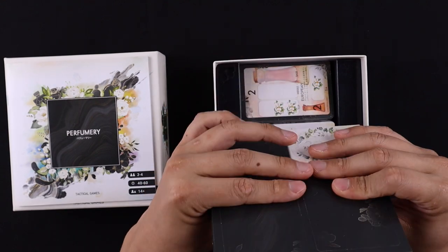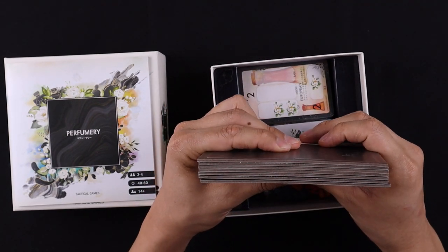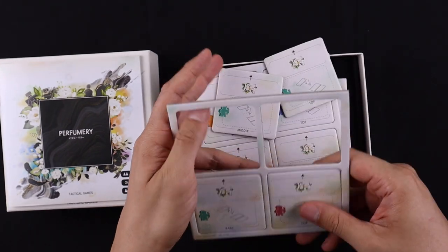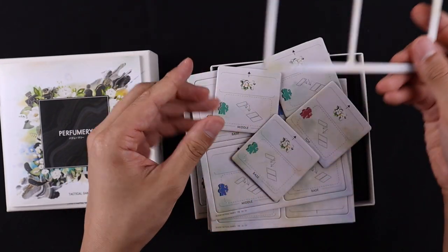You have nice, thick cardboard here. Little bit of warping, but you know, you live on an island. These just kind of fall right out — that's what you want to see.